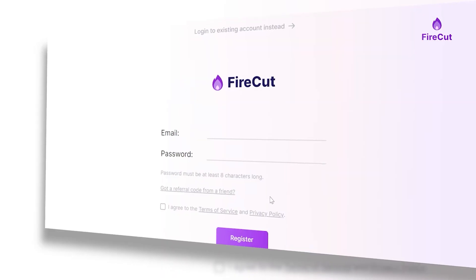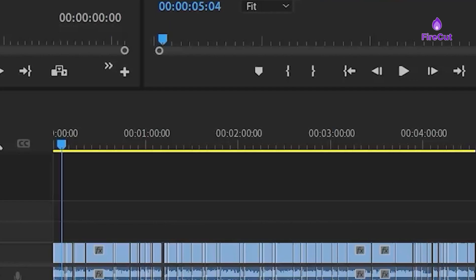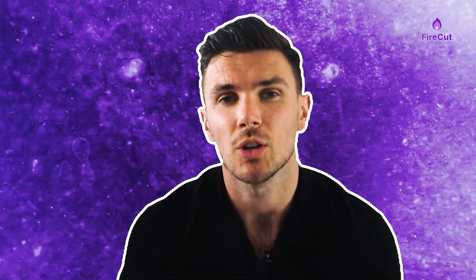Hey everybody, how's it going? If you're thinking about signing up for Firecut AI, definitely watch this review first. I've been using Firecut AI for a couple of months now and in this video I want to share with you everything that I think you should know before trying it out for yourself.